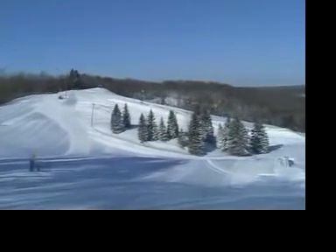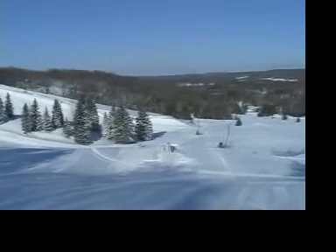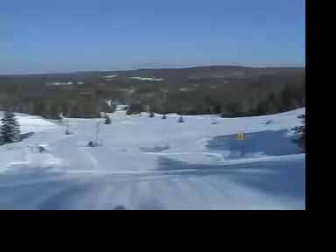We're controlled. We really maintain great snow conditions all night, all day, whatever you're here for. It's perfect from start to finish. This is a perfect day, and we certainly do look forward to getting out on the slopes. Thank you, Chris.